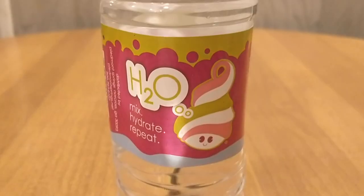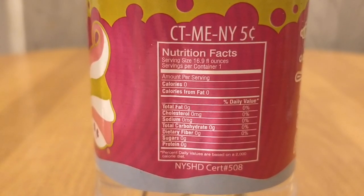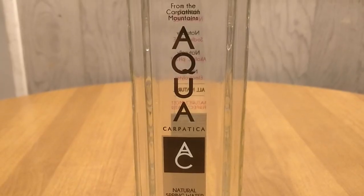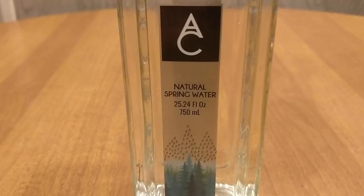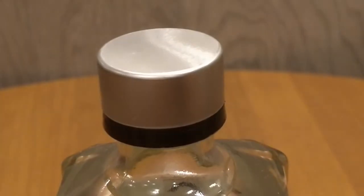We have Menchie's water - from a frozen yogurt place that actually closed down recently, so this is one of the few remaining bottles. I'm surprised it made it this far. And we have Aqua Carpatica. This is a very beautiful glass bottle - looks like a vodka bottle or something. It's from Salacious Drinks and it's just a nice high-end bottle.